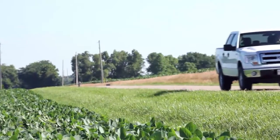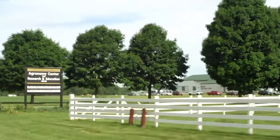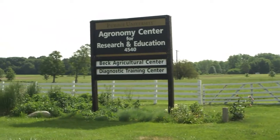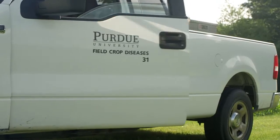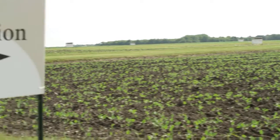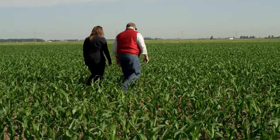We're headed to West Lafayette, Indiana to talk with Kirsten Wise, Extension Specialist at Purdue University, about fungicide use. Choosing the right foliar fungicide isn't as simple as picking one off the shelf. It involves thoughtful consideration of variables like field conditions, irrigation status, and hybrid selection. And that's just the beginning.